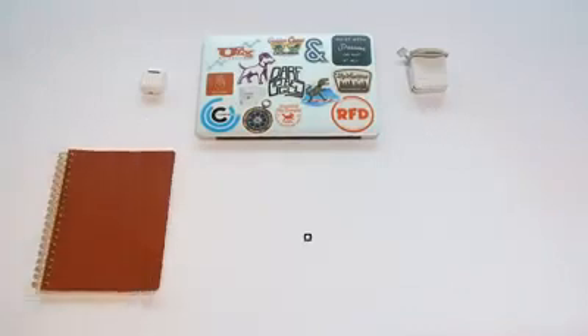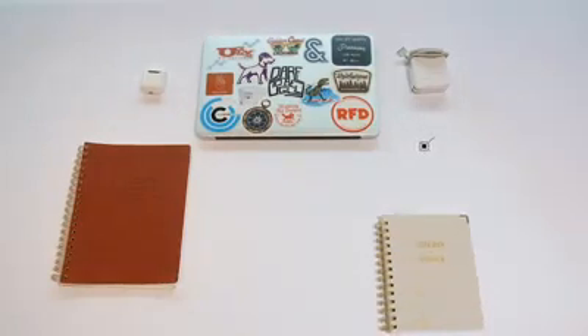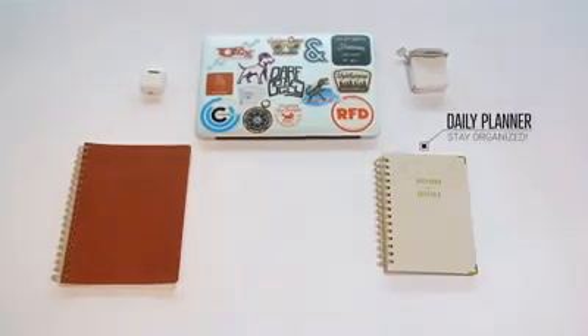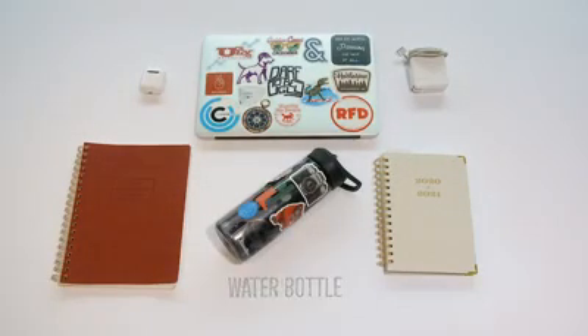Then for stationery, I have a notebook that I keep all my notes in for my clients, as well as a daily planner, which helps me keep up with my never-ending to-do list. I also keep my water bottle in my bag, which is a Camelback, and I also have far too many stickers on that as well.